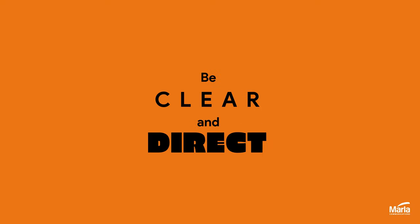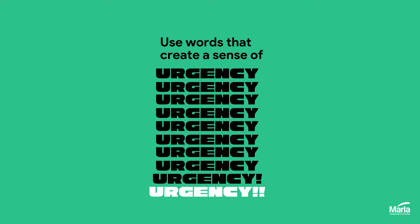Here are five tips for creating high-converting calls to action. Number one: be clear and direct about the action you want your audience to take. Number two: use words that create a sense of urgency, such as 'book now'